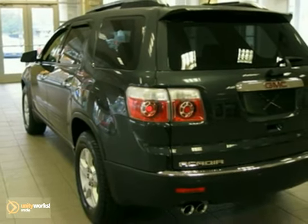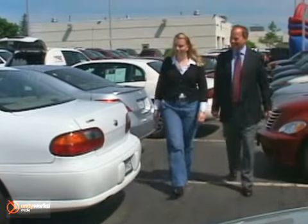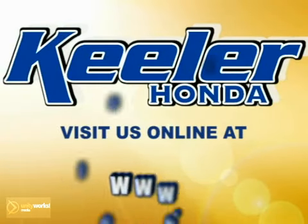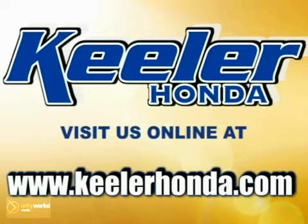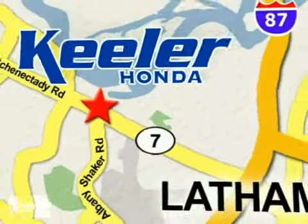Keeler Honda looks forward to assisting you with your vehicle purchase. Stop in today or visit us online at www.keelerhonda.com. We are conveniently located at 1111 Troyes Connected E Road in Latham.